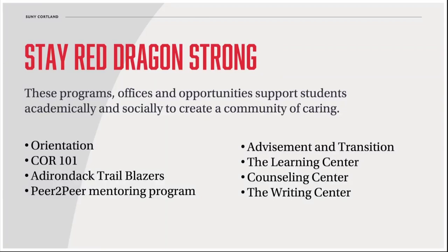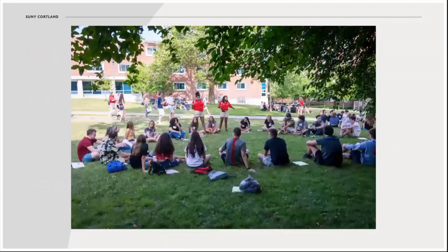Orientation is a two-day experience offered several times during the summer, depending on your major. It's where students meet classmates, are introduced to campus resources, and go over a preset schedule with faculty members from their department. Core 101 takes that acclimation process a step further — it's a semester-long, graded seminar experience that introduces new students to campus life.